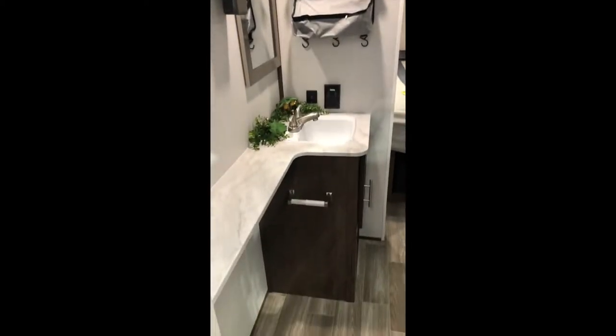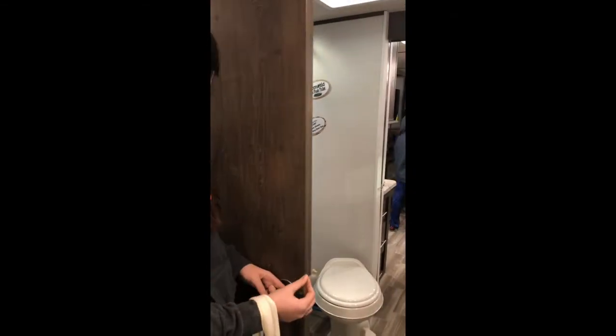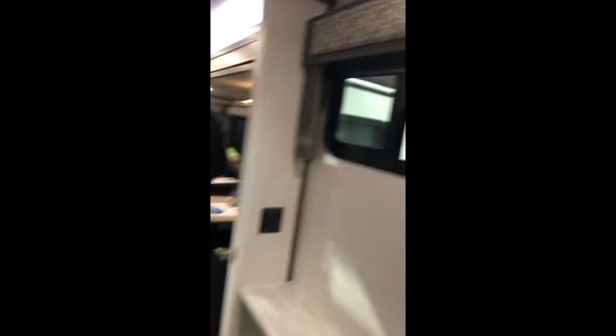Then there's the master - look at the bath - this is huge! A nice big shower, a separate toilet, lots of storage, and a queen bed. Look at how deep that closet is. There's a second AC unit in the bedroom and storage under the bed. Beautiful night shades. It's got a sliding door with a nice big handle. There's access to the bathroom from the bedroom and your own separate bedroom. Since it's a trailer, you don't need as big a truck.